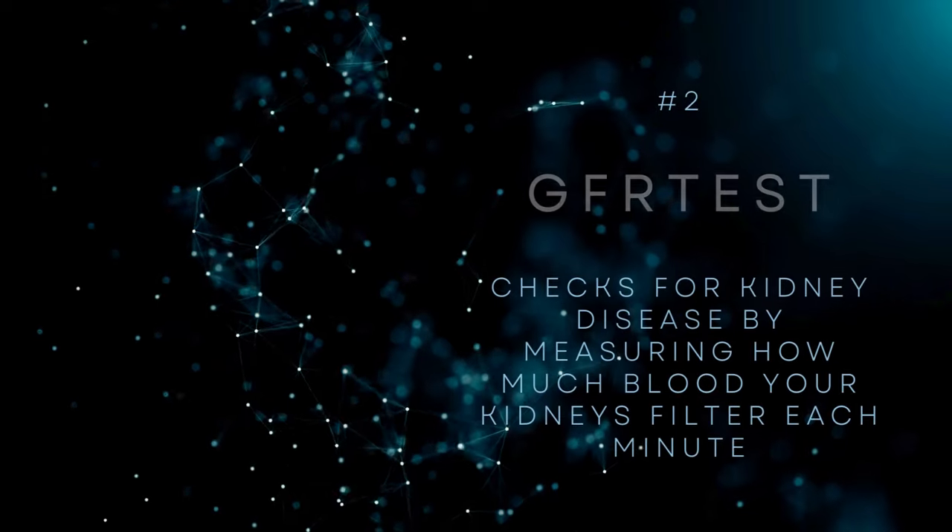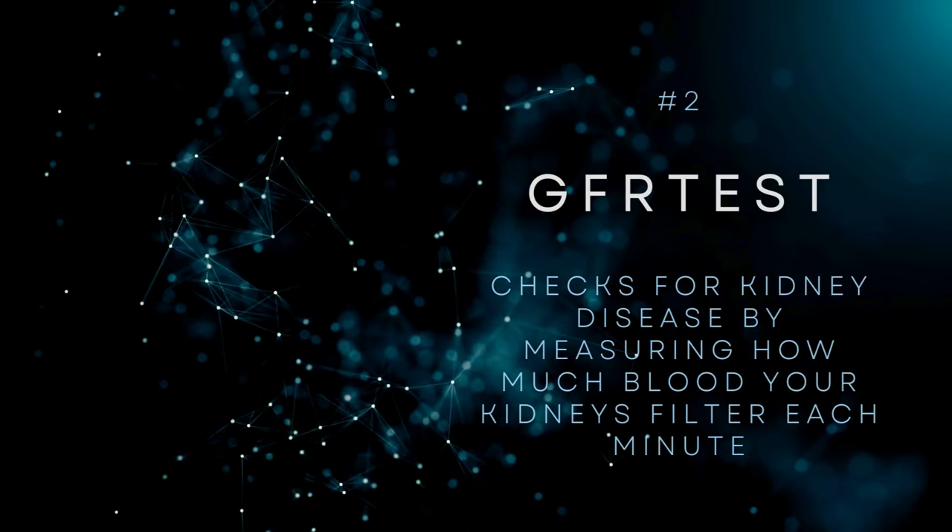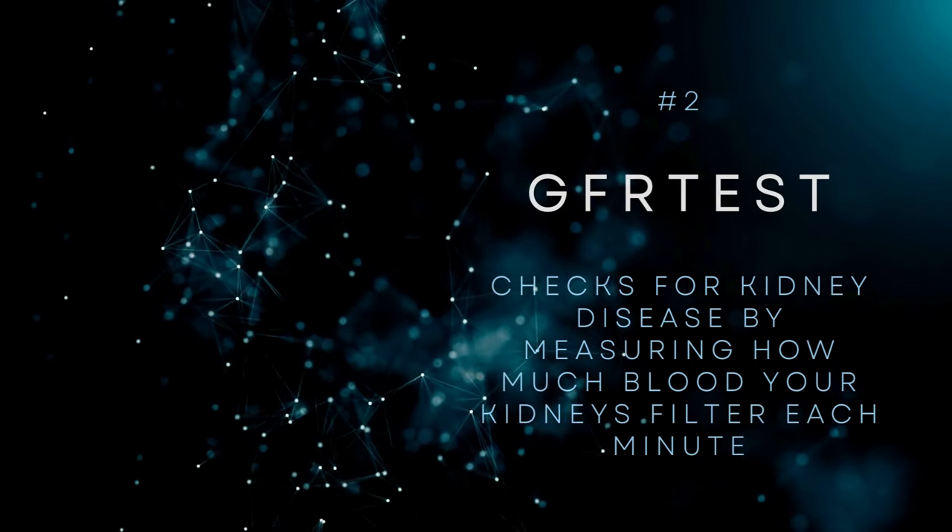The next test is GFR — glomerular filtration rate — which tells you how well your kidneys are really doing. A lot of times your physicians are not going to bring this up because there aren't many pharmaceuticals for the kidneys. The standard of care with kidney disease is often 'wait and see' — meaning they wait until your filtration rate is so low that you need dialysis. So many things can be done to reverse that well before you ever get to that point.